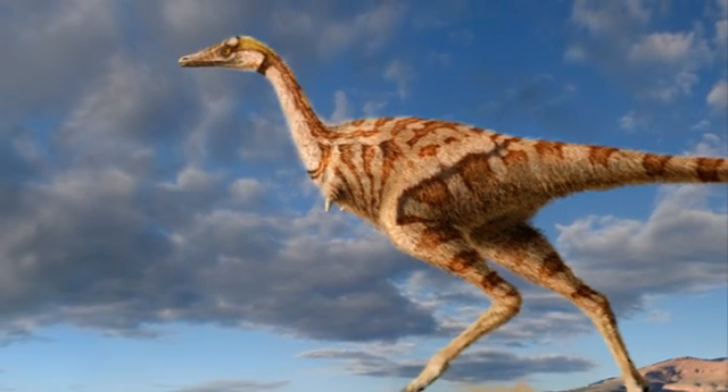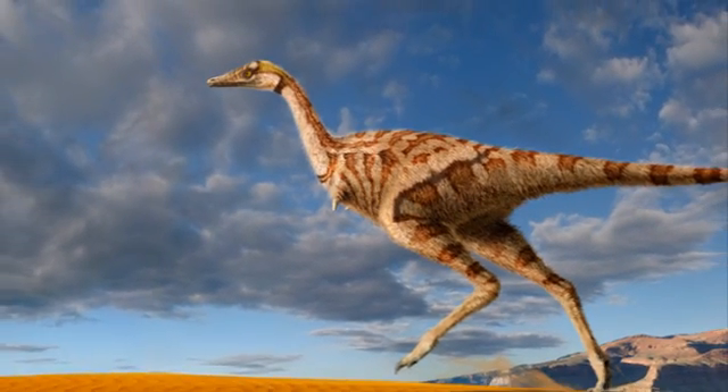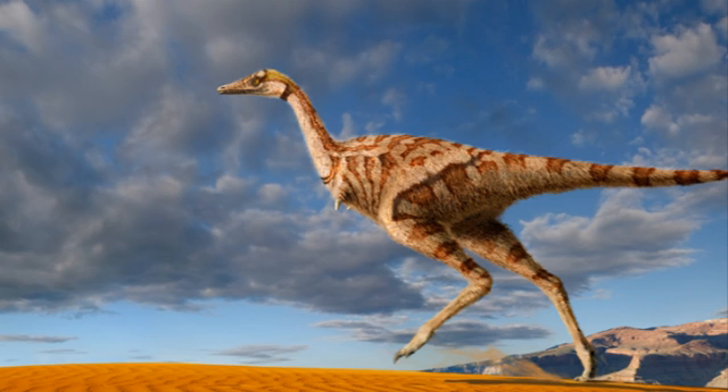And this is the first dinosaur that we know of that has this feature. Unlike many other of its relatives, which do have a single giant claw — that's very common — but they usually have two much smaller fingers attached as part of the hand. But in this case, for Linhenykus, it just has one.